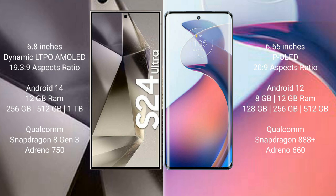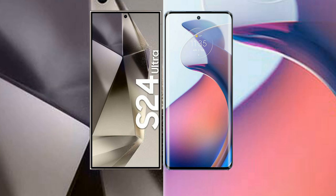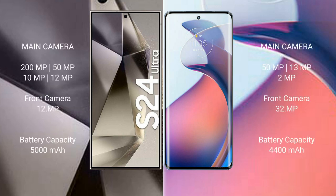The Motorola Moto S30 Pro comes with 8GB or 12GB RAM and 128GB, 256GB, or 512GB internal storage, with a Qualcomm Snapdragon 888 Plus processor and Adreno 660 GPU. The Samsung Galaxy S24 Ultra features a quad camera setup: 200MP + 50MP + 10MP + 12MP, with a 12MP front camera. The Motorola Moto S30 Pro features a triple camera setup: 50MP + 39MP + 2MP, with a 32MP front camera.